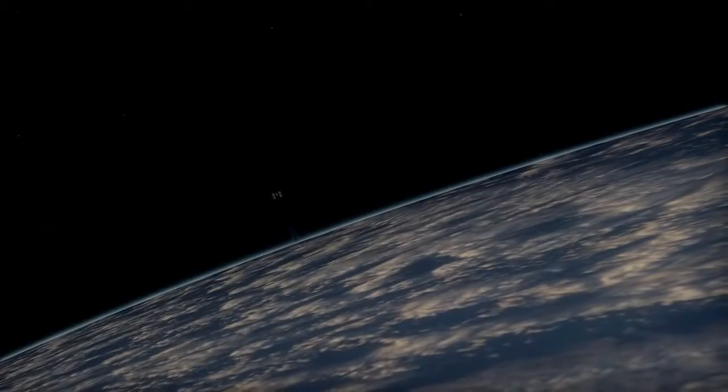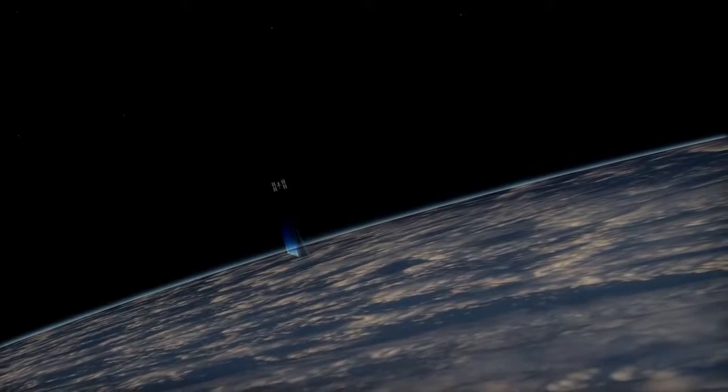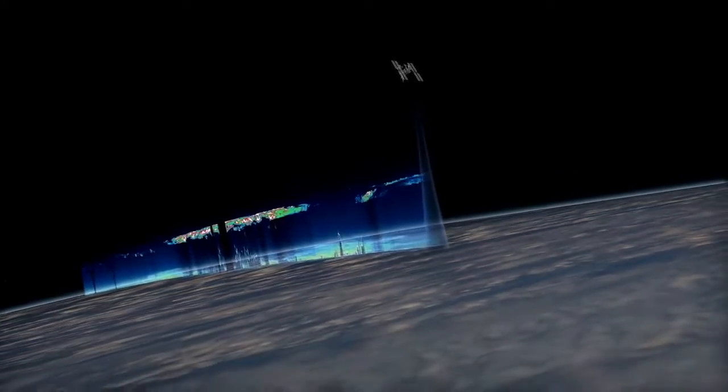The ISS orbit is a great match with the goals of the CATS instrument. The 51-degree inclination orbit provides comprehensive coverage of the tropics and mid-latitudes, and it also encompasses the majority of the Earth's population and land masses. In addition, the ISS passes over a different location at a different local time every time, and this permits studies of day-to-night changes in clouds and aerosols, which cannot be obtained from polar-orbiting Earth science satellites.